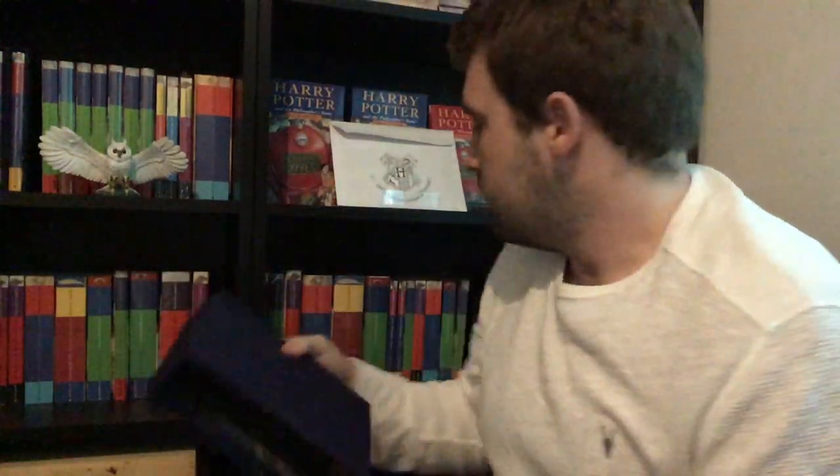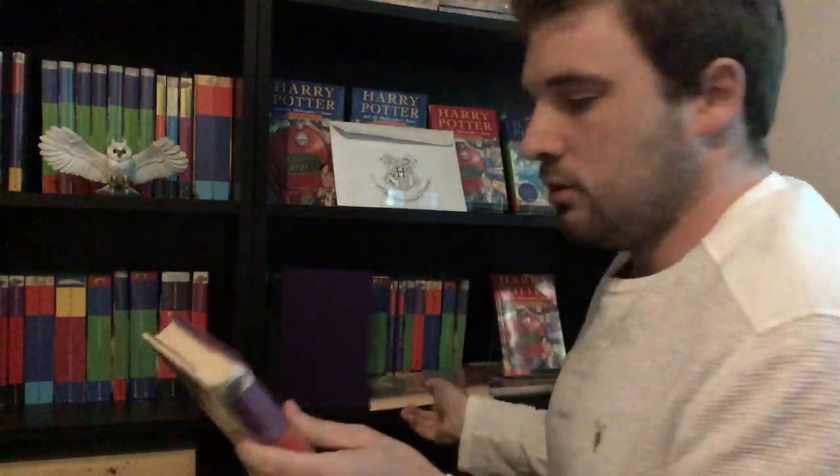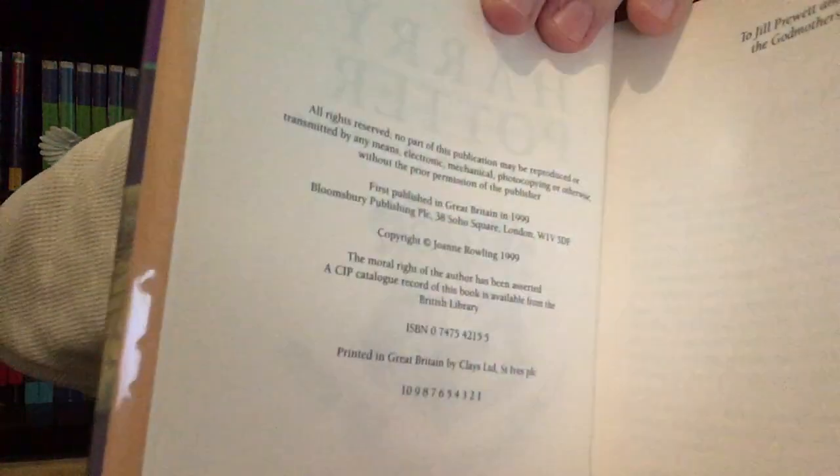So why was I telling this collector on eBay that there are only two states when I already had the bibliography and knew there were three? Let's have a look. The first state, in brand new unread condition — go to the copyright page and you'll see it says Joanne Rowling with the number line of 10 down to 1, and on page seven there's the dropped line of text.